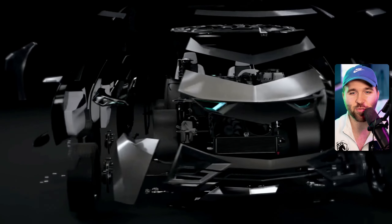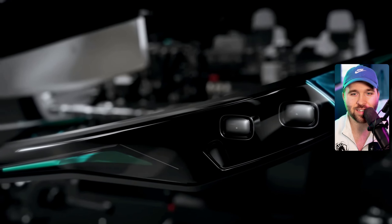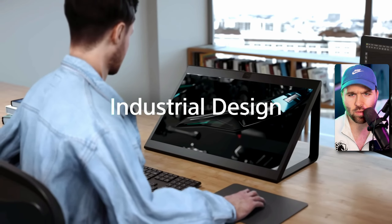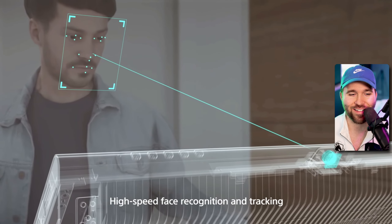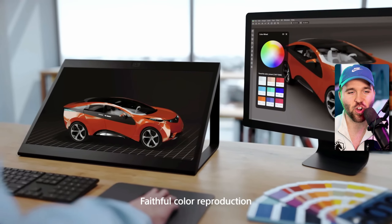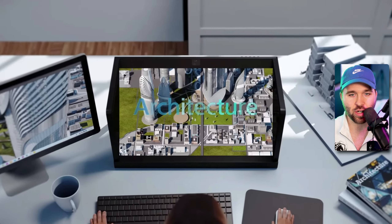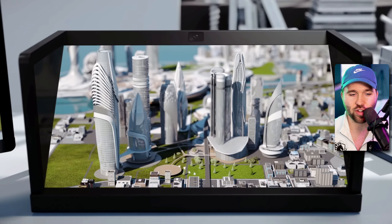Spatial reality display, huh — show me. Could do without the shitty music and crappy fake person render. High-speed face recognition, so it moves when you move. Faithful color reproduction. The 4K LCD panel delivers highly realistic 3D content.